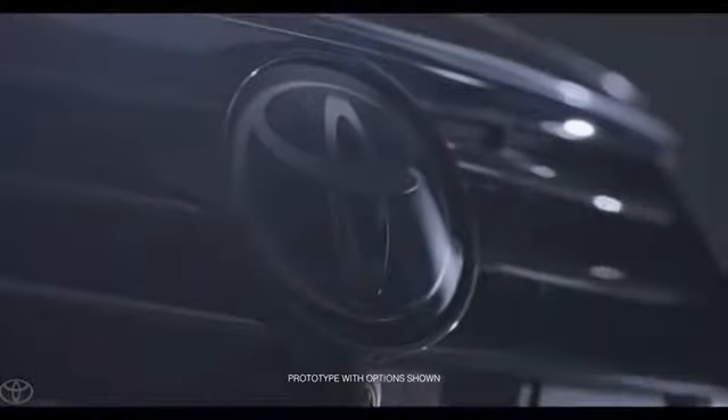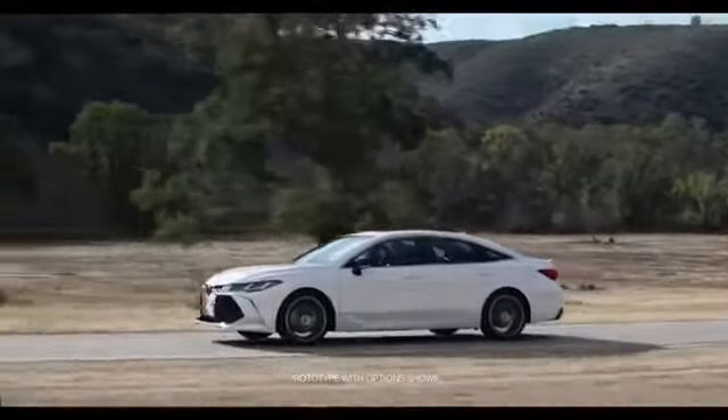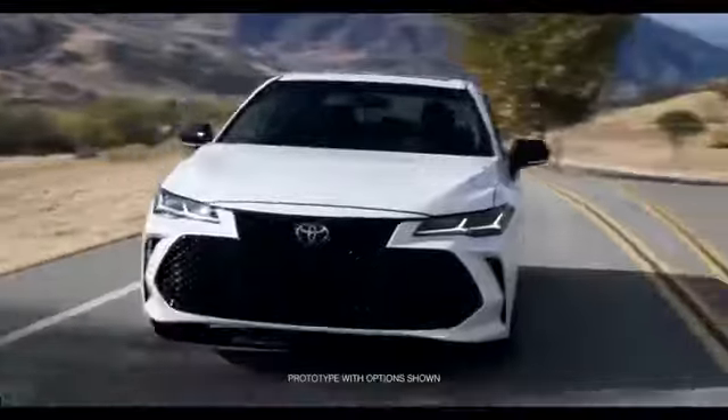It's completely controlled and developed from the North American side. So it's very important to us that we get everything right, everything perfect.